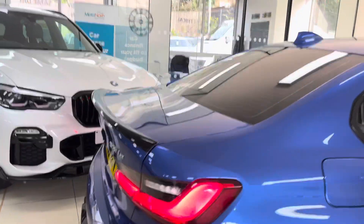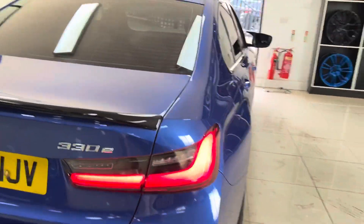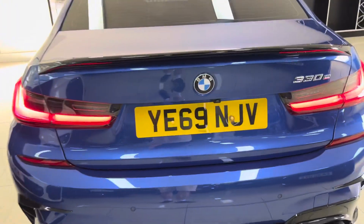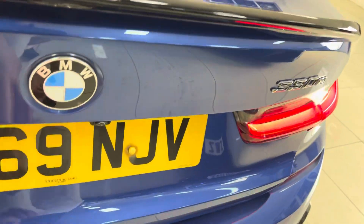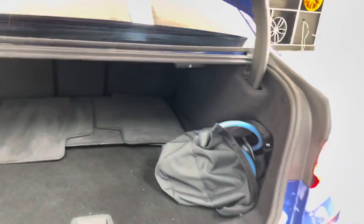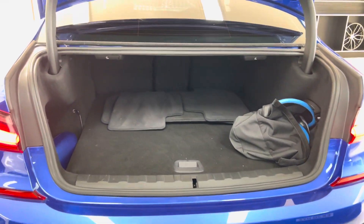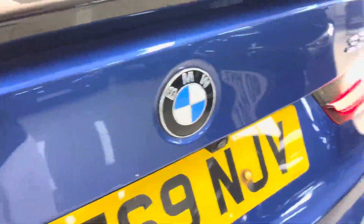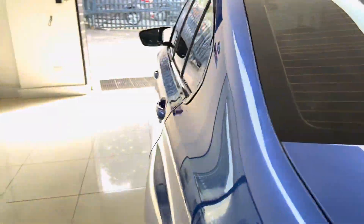Round at the back, we have added that quad exhaust diffuser. We've added this for the aesthetics over any noise or performance upgrade. You've got a rear camera with front and rear sensors. You get a nice size boot, as you can see there. There is also the charging cable, and you get folding seats as well to give you that bit more space.